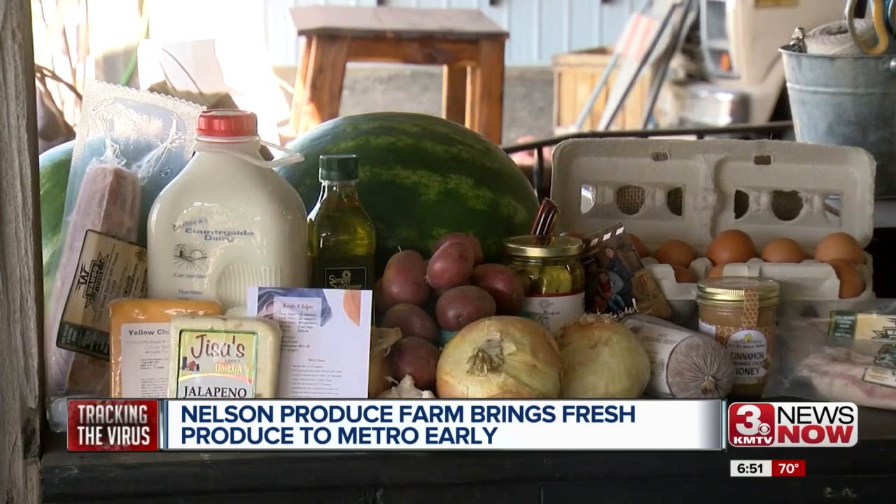With us going in and getting produce, we are able to control what the produce looks like. Obviously, as produce farmers, we're very picky about our produce ourselves. They're putting it all together into harvest boxes.